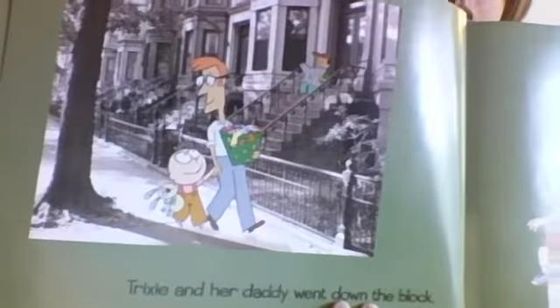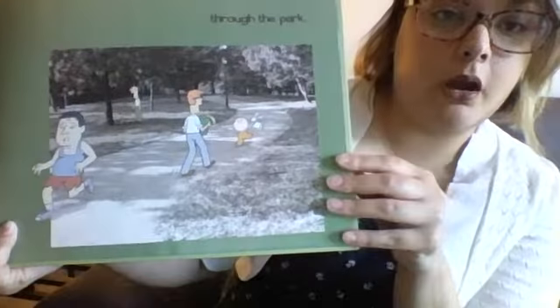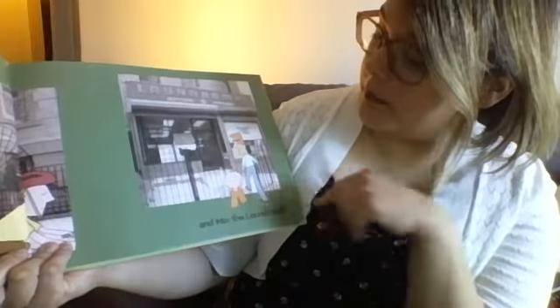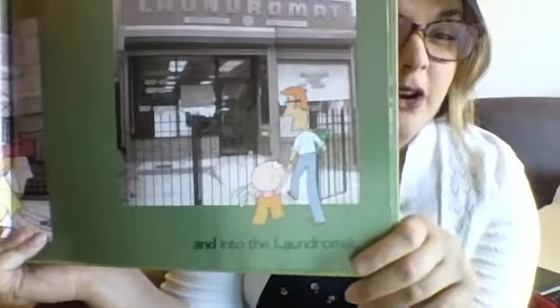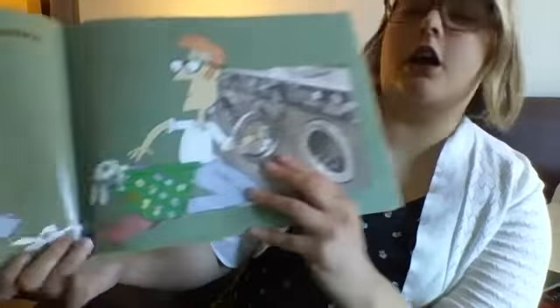Trixie and her daddy went down the block, they walked down the street together, through the park, past the school — Trixie's pretty little, I wonder if she goes to school yet — and into the laundromat! Did you guess the laundromat? Did you guess they were gonna go do some laundry? If you did, you were right!